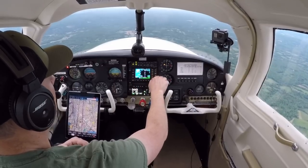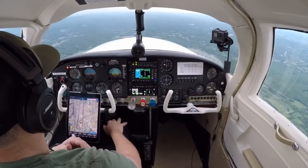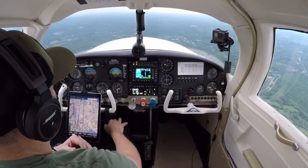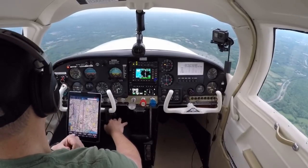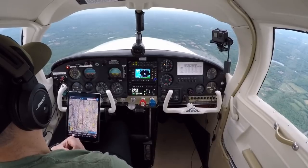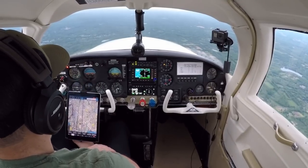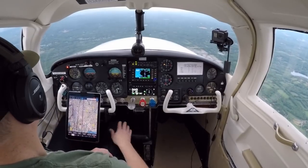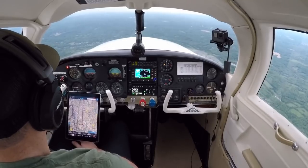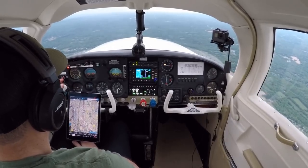27.6, okay. New York, good evening. Mooney 87 November is with you at 3,500. 6887 November, New York Approach, good evening. What is your destination and you're on a Mooney? Yes sir, going to Orange County, sir. Okay, altimeter 3020, and you're at 3,500? 3020, yes sir, 3,500. You're going to MGJ? That's correct, sir.